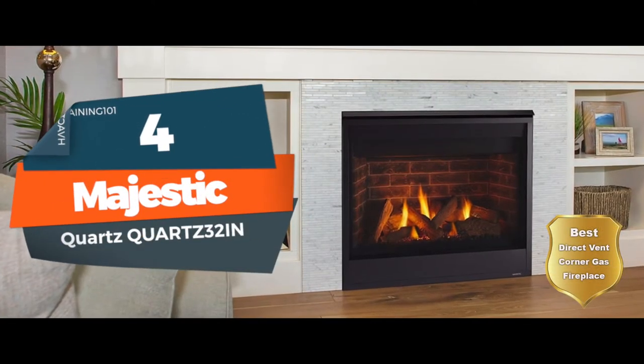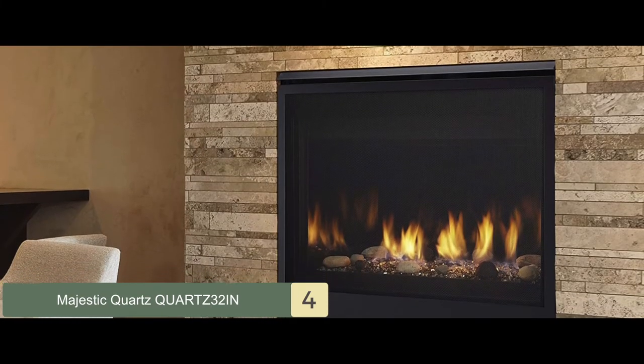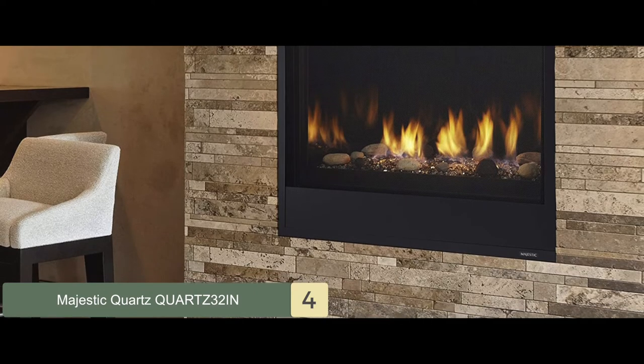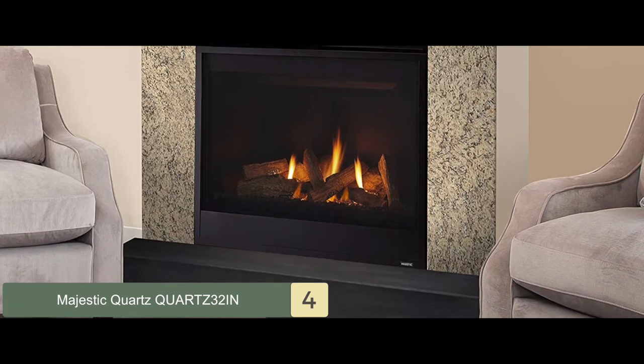Next, we have the Best Direct Vent Corner Gas Fireplace: the Majestic Quartz 32-inch. It is compact enough that you can easily mount it on your wall if you desire. It really brings out the contemporary and modern element in your house with its sophisticated outlook. An added benefit for people on a budget is that it uses natural gas, which is more affordable than propane.